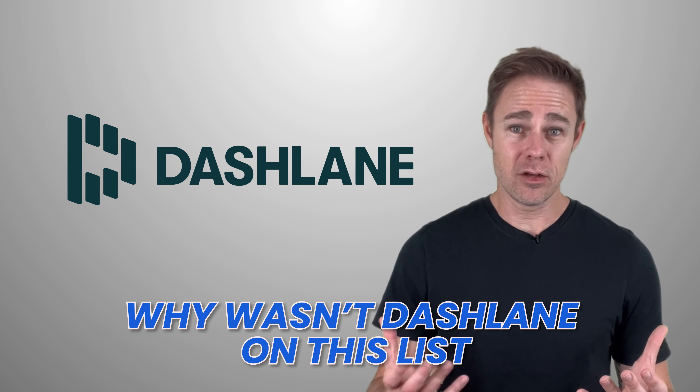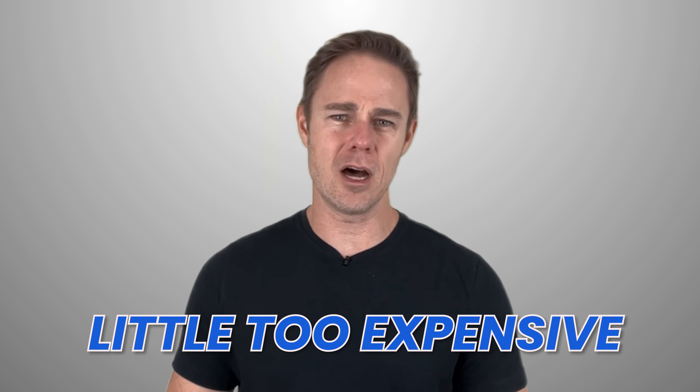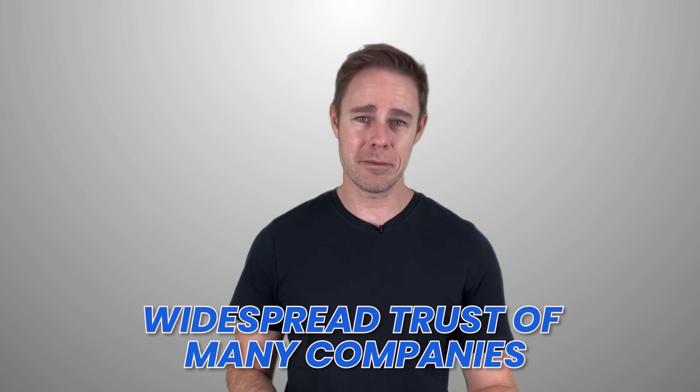For a quick honorable mention: Dashlane. Why wasn't Dashlane on this list? It comes down to a couple of factors. First, Dashlane discontinued support for its desktop application earlier this year, making it tricky to store app-based passwords and impossible to access offline. Dashlane offers a poorer user experience and is a little too expensive for what it offers. It also lacks the ability to sync with your own storage and doesn't have a true one-click login function. Despite this, they have the widespread trust of many companies, but for the purpose of this review, we can't consider them one of the best options. Let us know your thoughts in the comments below, and thank you so much for watching!